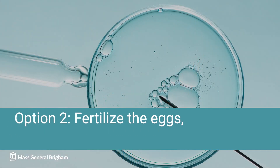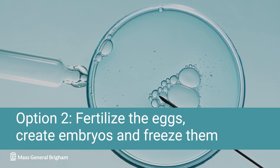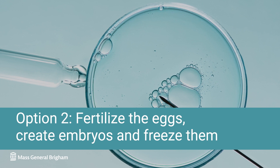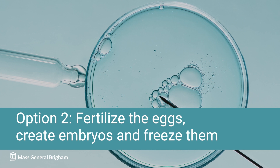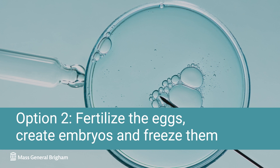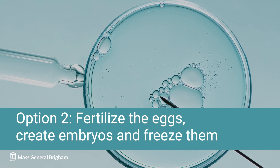Option two is to fertilize the eggs with a sperm source of your choice, creating an embryo, and freezing it. This allows the option to attempt pregnancy with a frozen embryo at a later time. For the freezing process, we use a technique called vitrification, which involves flash freezing to sub-zero temperatures — about minus 196 degrees Celsius — and storing in liquid nitrogen. This eliminates the possibility of damage from ice crystals.